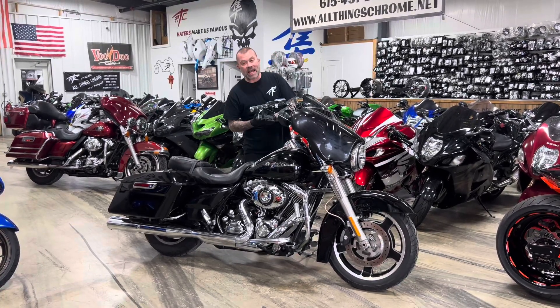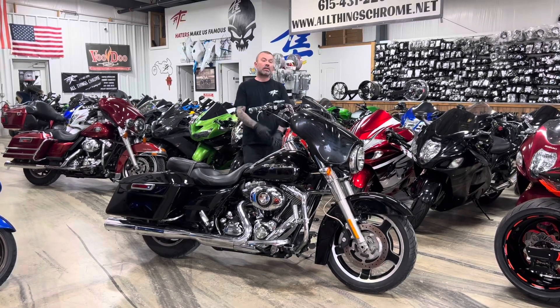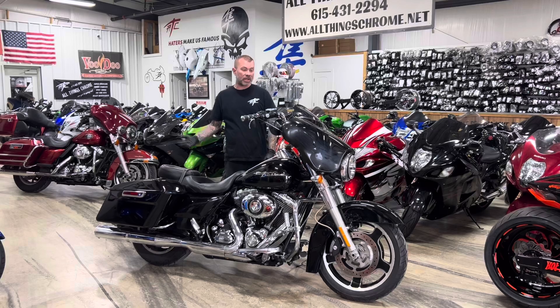All Things Chrome, we got it going on. All right, folks, I told you guys we got a lot more Harleys in stock — more Harleys than we have ever had as long as we've been in business, for 20-some-odd years.